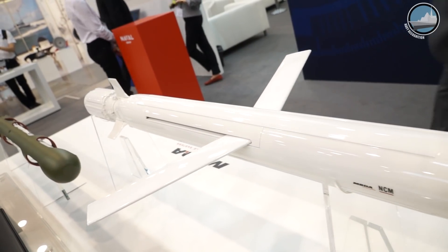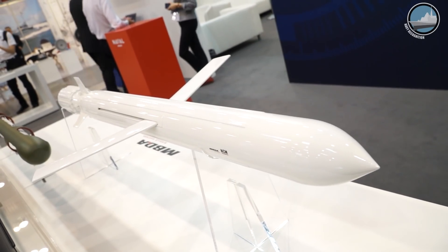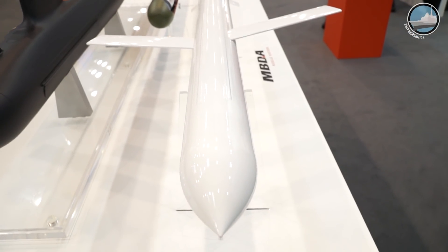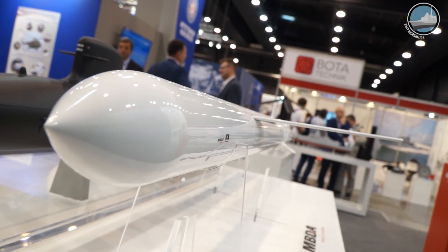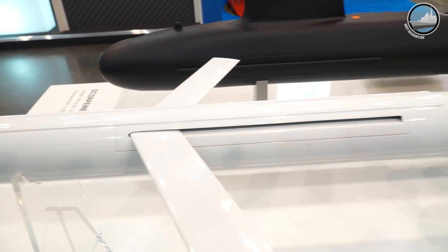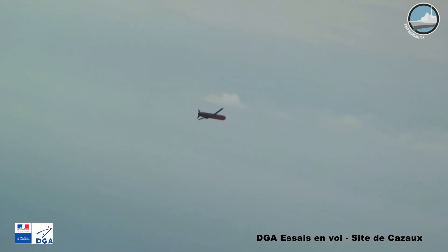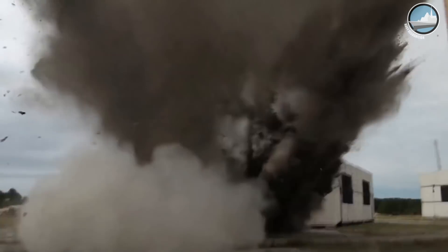The naval cruise missile is from the same family as the air-launch cruise missile from MBDA, meaning you have a long-range, very accurate weapon. Importantly, our customers have full autonomy and full sovereignty on the product. Simultaneously, we deliver the mission preparation and maintenance tools to maintain the weapon through the whole life of the product, and of course we will have a partnership with local companies in Poland.